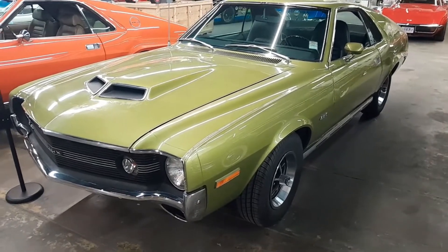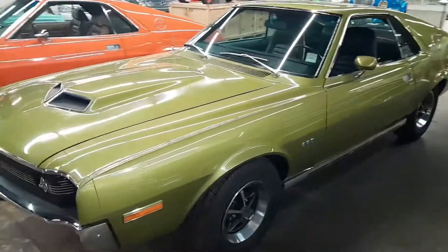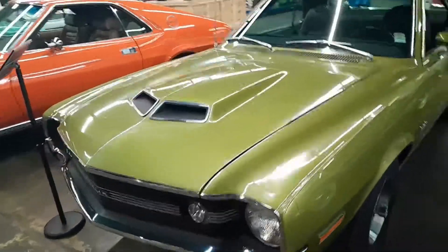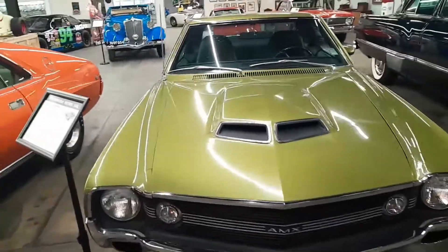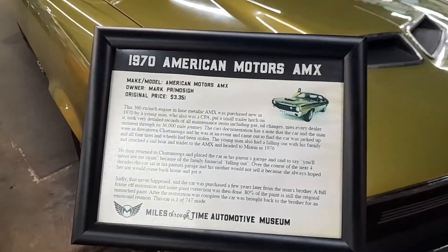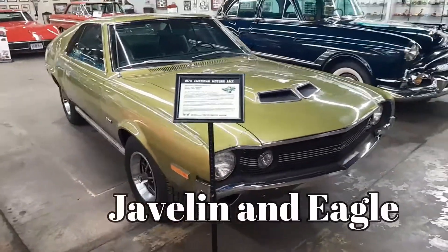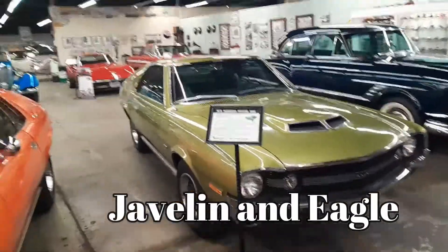Anybody know what this is? Chevrolet? Nope. Ford? Nope. Chrysler? Nope. American-made? Yes! It's American Motors - the AMX from 1970. American Motors used to make the Jeeps - a Jeep was American Motors until Chrysler bought it. And American Motors also made the Gremlin and several other cars, though not many.